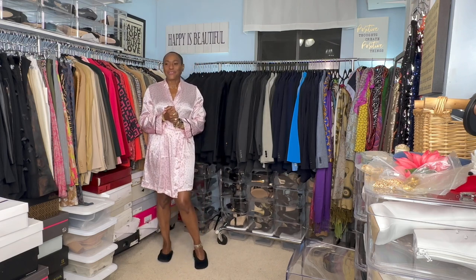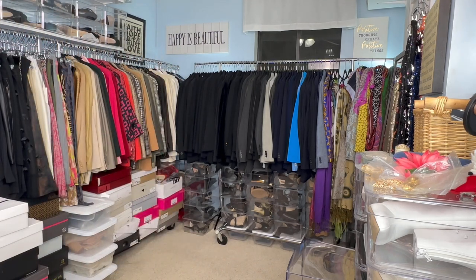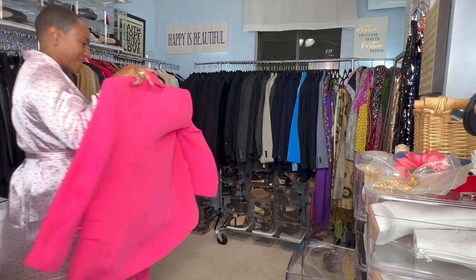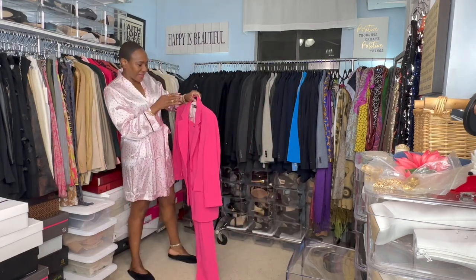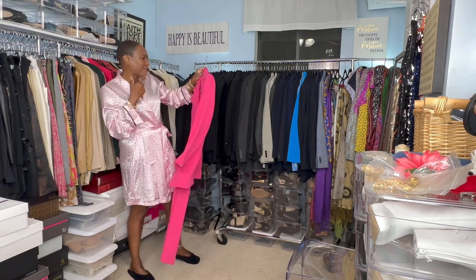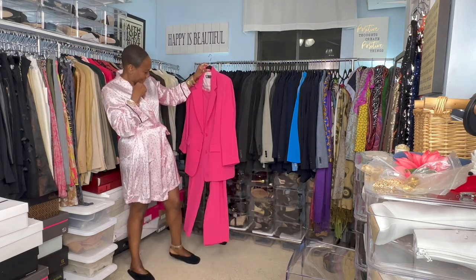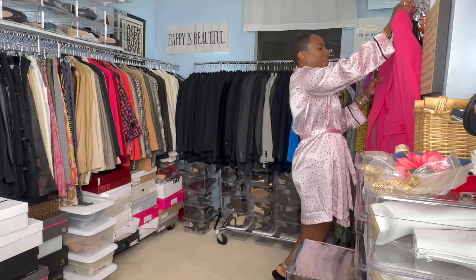Let's go ahead and get dressed for the office today. So today, I will be wearing this suit. It's a Zara suit — I got it, I think, last year. I've worn this before. I don't know if I've shown it since I started my YouTube channel. But anyhow, let's go ahead and put the pants on.